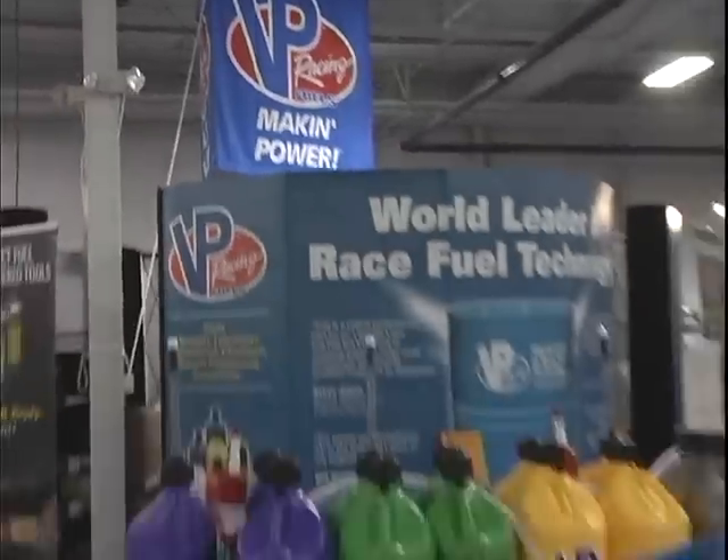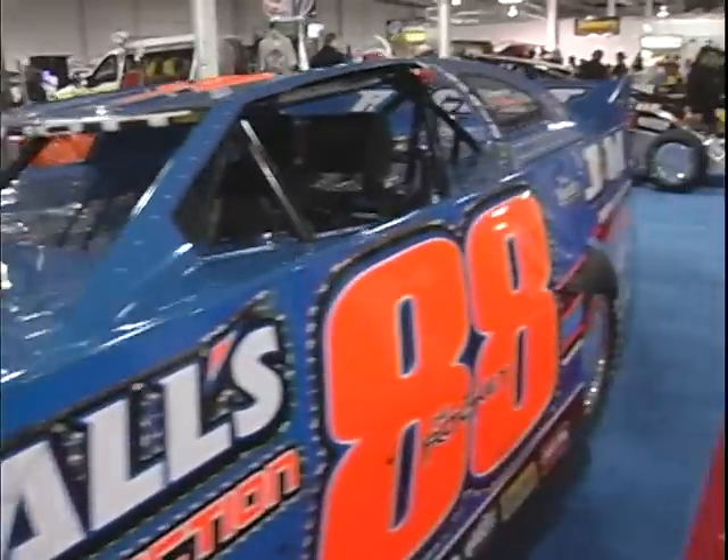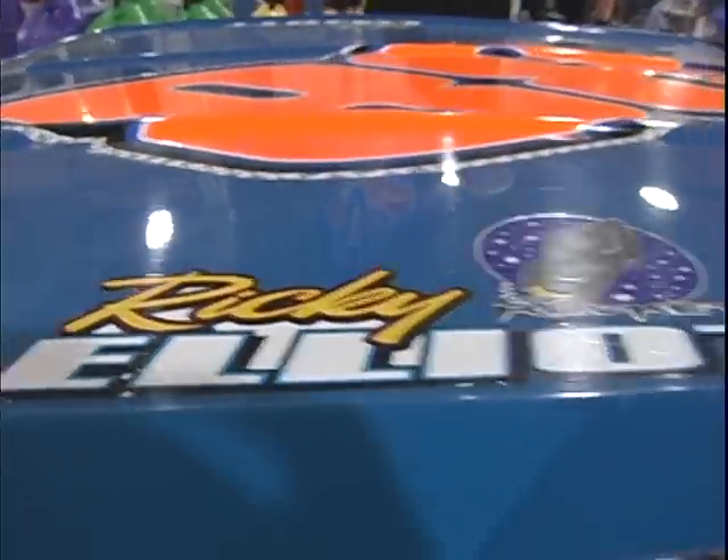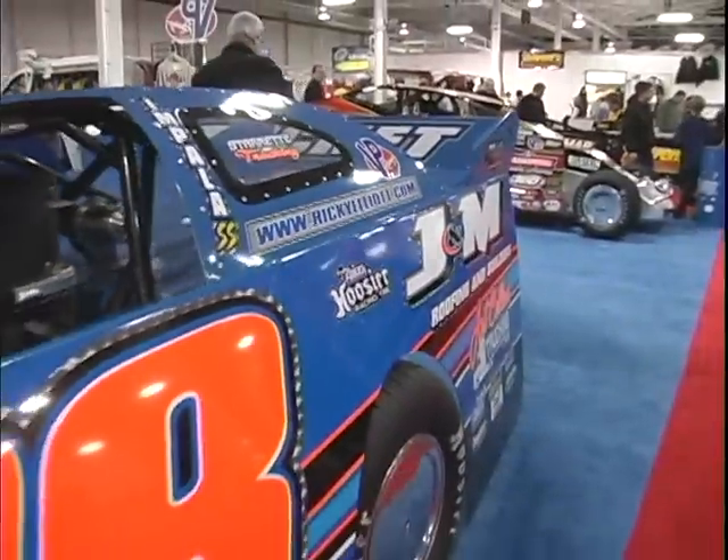Hi, my name is Bob Dini from Dirt Motorsports. I'm here in the VP booth representing VP, and on hand here we have a Dirt modified late model. It's driven by Ricky Elliott and it's a Rocket car made by Rocket.